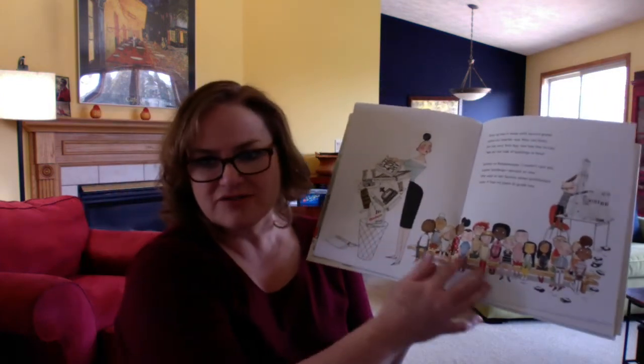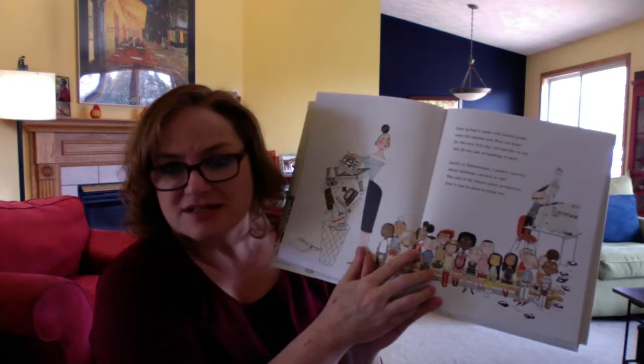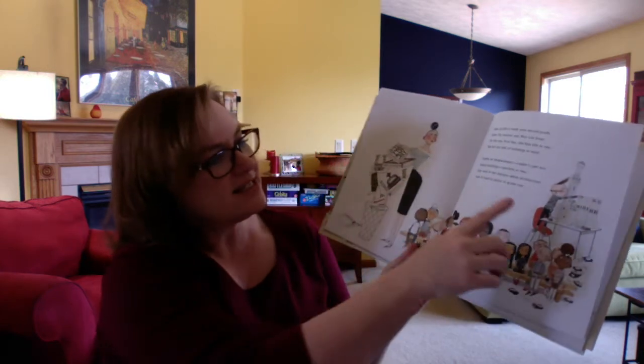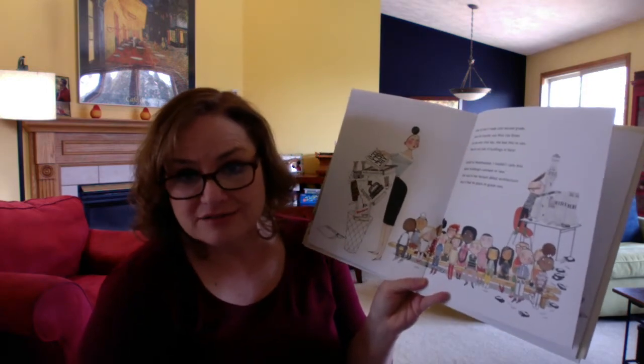So here are all of his classmates. You know who I see? Ada Twist — she was from the last book that I read, so she's in his class. And then I see Iggy in the back and he's building a castle. And his teacher's saying we won't even talk about buildings in this room. I wonder why — who would be against buildings, right?